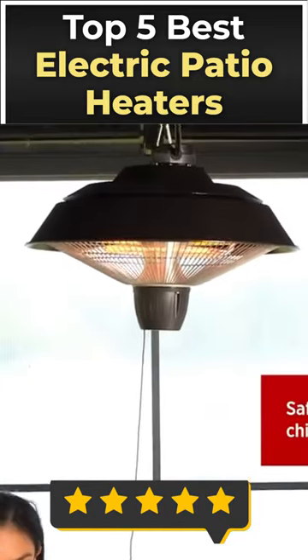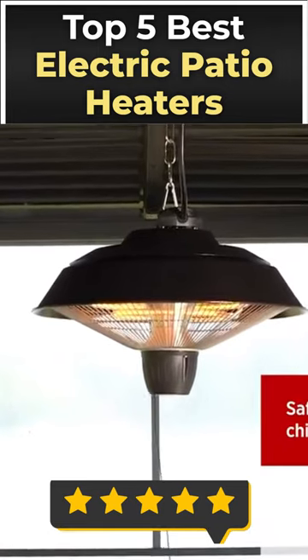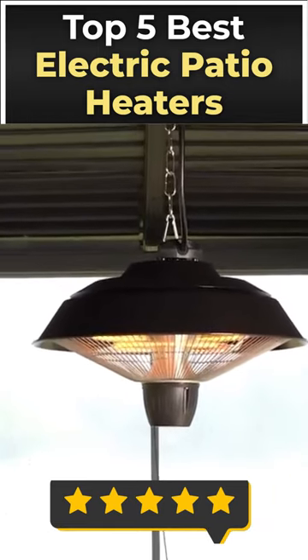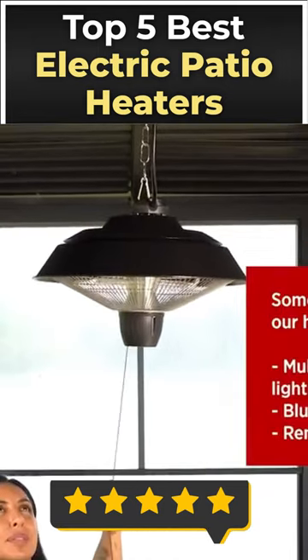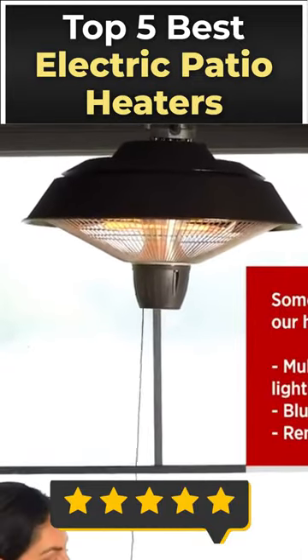Our electric patio heaters allow you to make the most of your outdoor space all year round, with their heat settings, temperature adjustability, and long-lasting, energy-efficient technology. Inject some coziness into your outside space with the help of our top-rated electric patio heaters, and make some memories that last a lifetime.